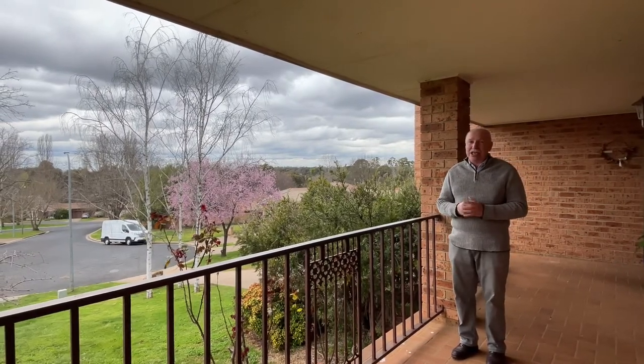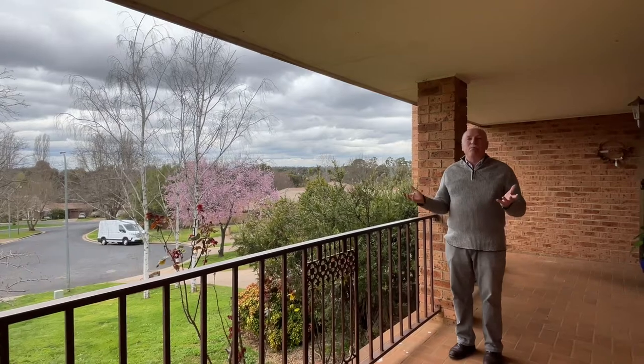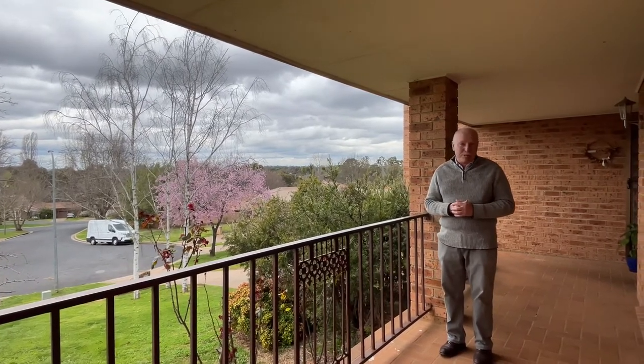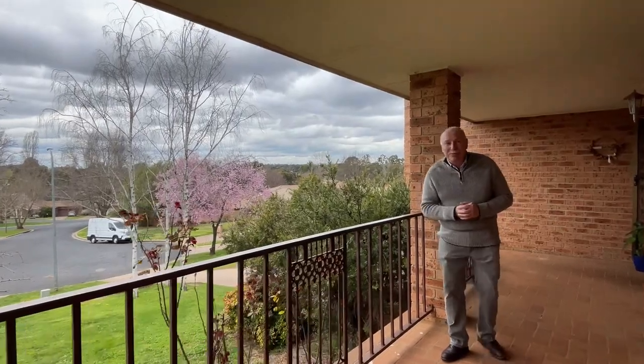Not only is the location A number one, the house big and beautiful. It's a tri-level house, four big bedrooms, three bathrooms and a huge double garage. Let's have a quick look through.